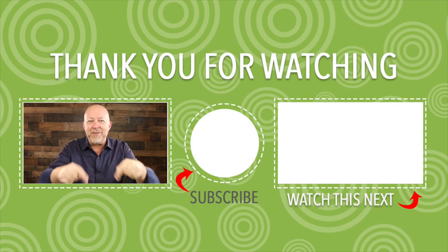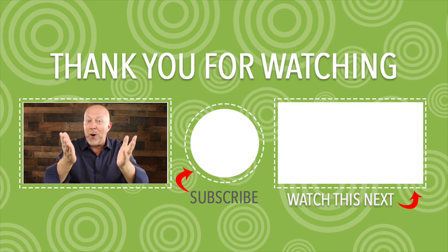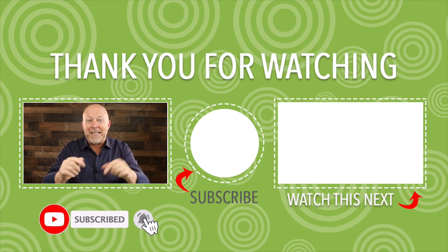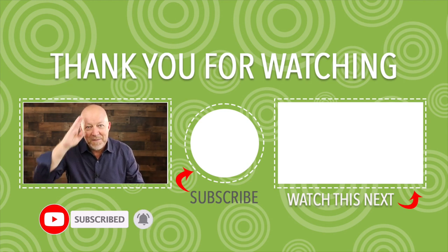If you do those seven things on your website this week, I guarantee you will convert a lot more visitors into prospects and grow your business. So get started now. If you have any questions or comments, put them below — I love to hear from you. And before you leave, please subscribe and click the bell so you don't miss a thing. Ciao.